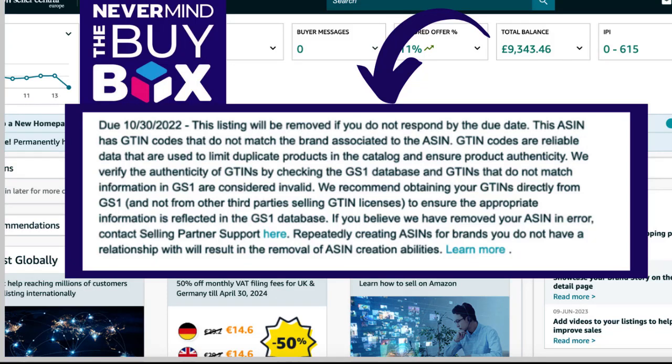Has this ever happened to you? Have you ever been in a position where all of a sudden your listings have been removed by Amazon, or you've received a warning, or all of a sudden you were selling a product and you realize that it's just not in your inventory anymore?